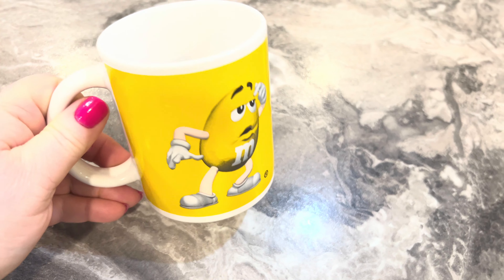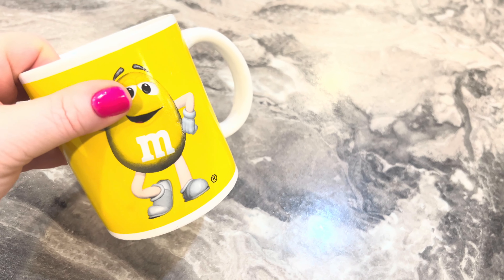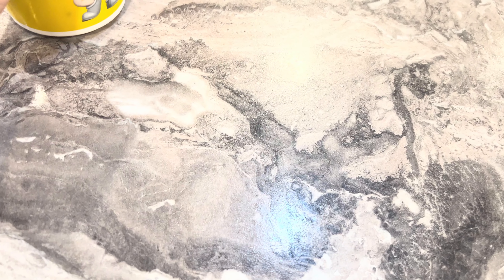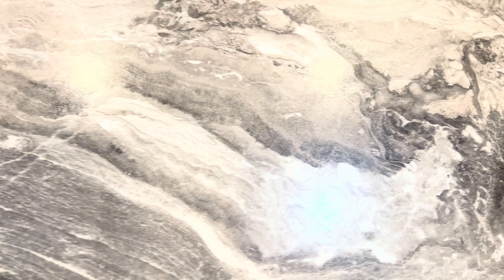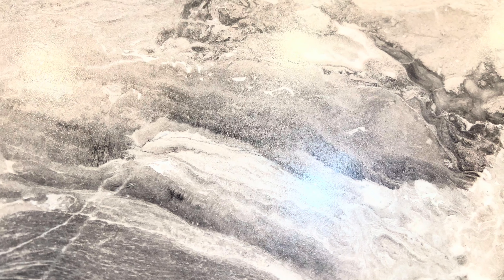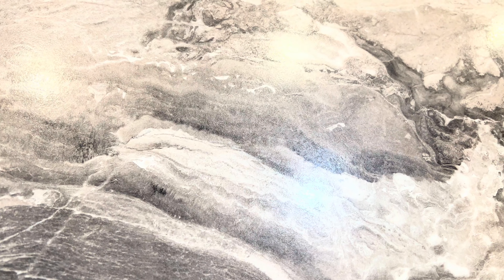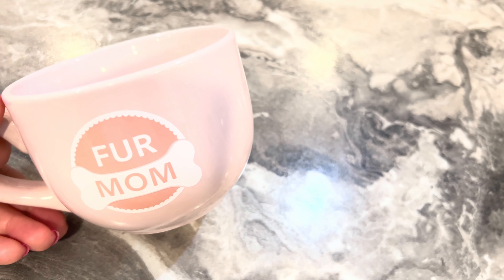This one is just decorative and has not been used. It has a 3D Lady and the Tramp design on it — I love this cup. Here's the back. This is just decorative, but I'm not sure where it came from.